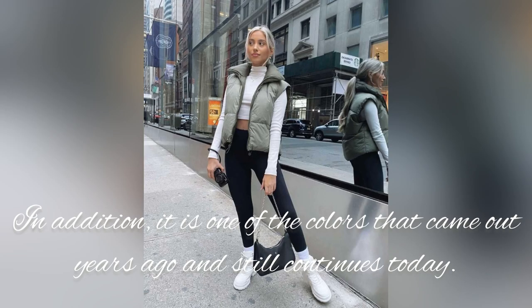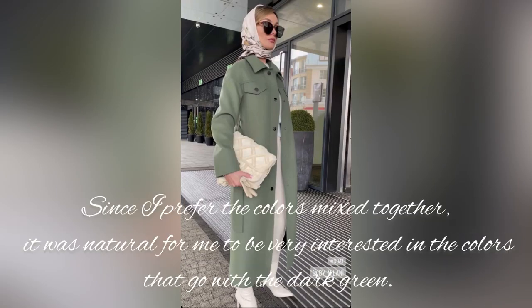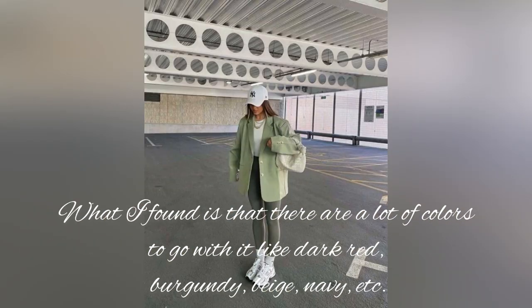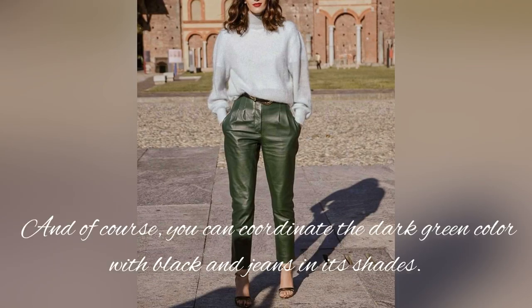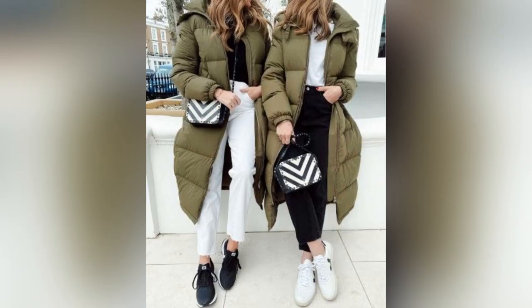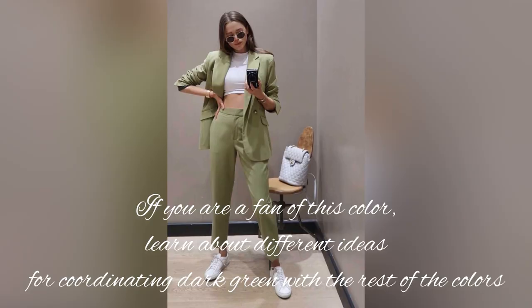Dark green is one of my favorite colors — it has a special touch that makes your look very special. It is one of the colors that came out years ago and still continues today. Since I prefer colors mixed together, it was natural for me to be very interested in the colors that go with dark green. There are a lot of colors to go with it, like dark red, burgundy, beige, navy, and of course you can coordinate dark green with black, jeans, and its shades.